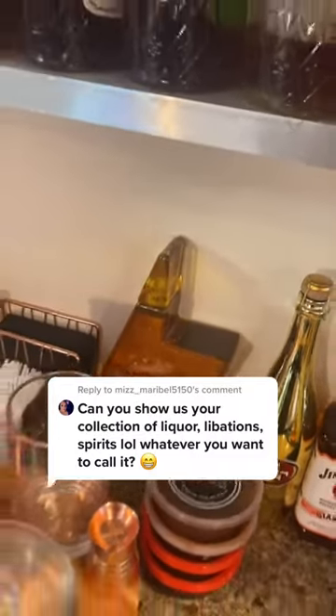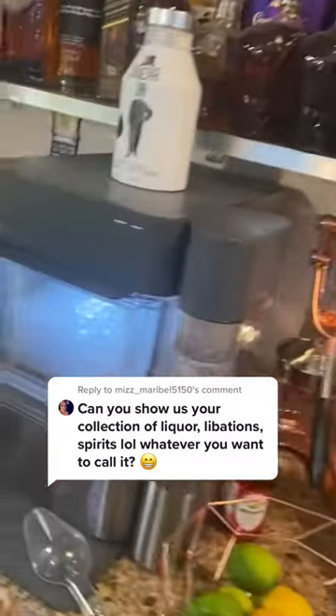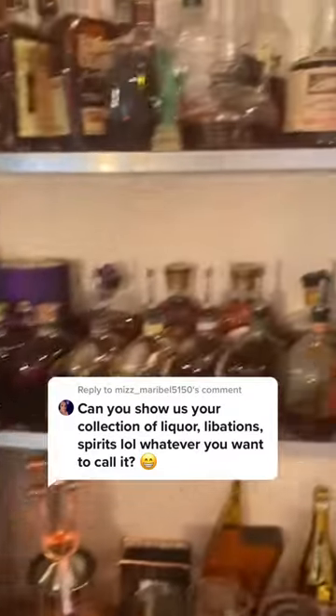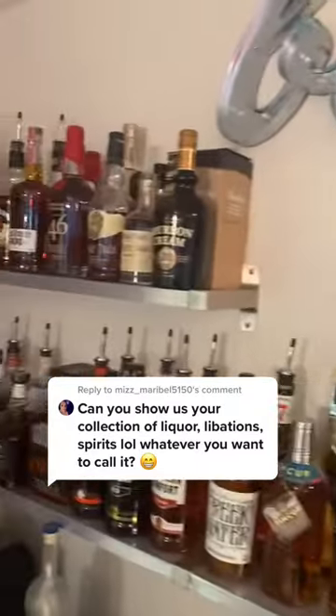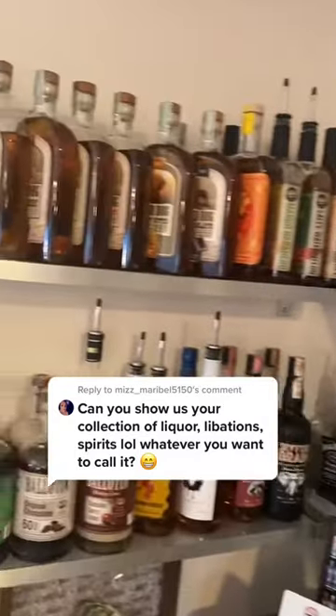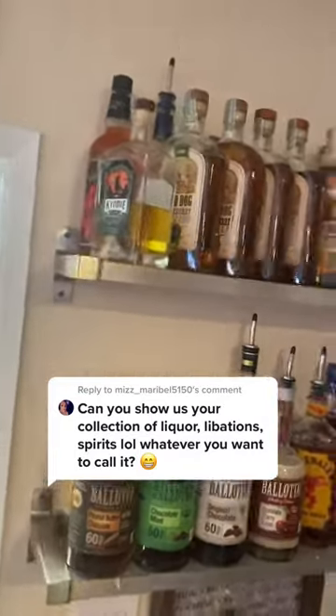The test tequila — we're cracking that once we hit 100K. There's the ice maker everyone's always asking about. We've got our whiskeys, flavored whiskeys, coyote peach — amazing stuff.